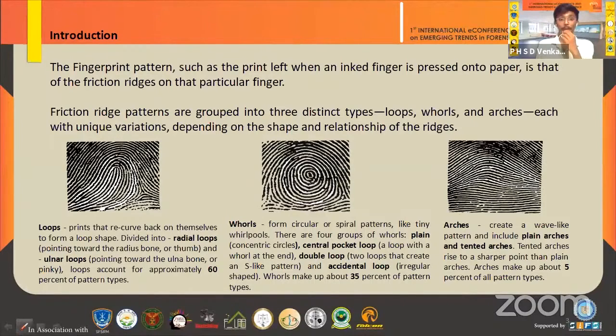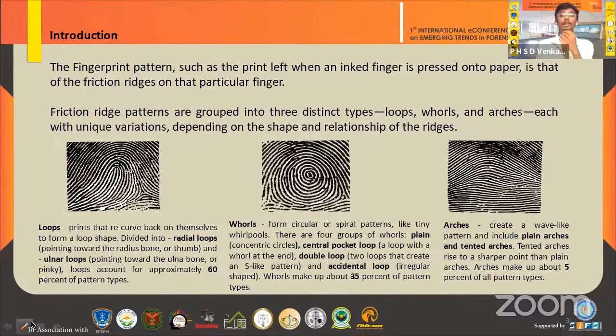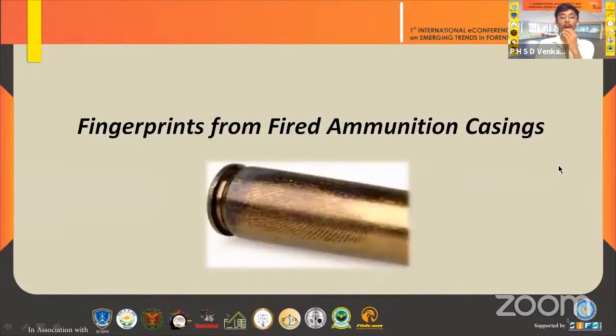Fingerprint patterns, when lifted on paper, make the ridges clearly visible. Fingerprint patterns are divided into three types: loops, whorls, and arches. Loops are of two types — radial loops and ulnar loops — comprising approximately 60% of patterns. Whorls are plain, spiral, accidental, central, and perfect, comprising 35%. Plain arches and tented arches make up about 5%. My first topic is fingerprints from fired ammunition casings.